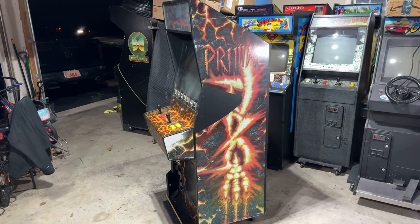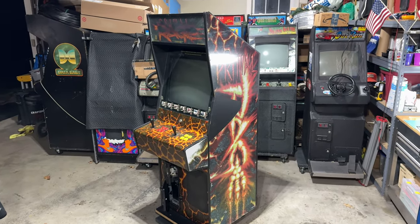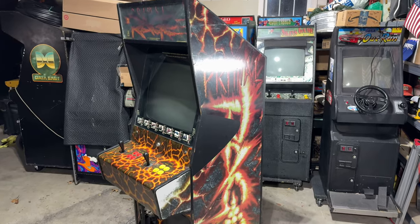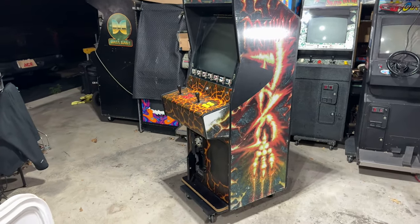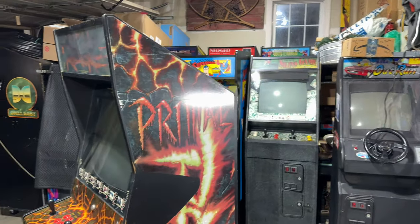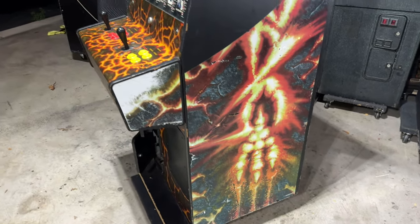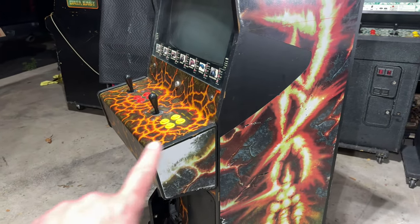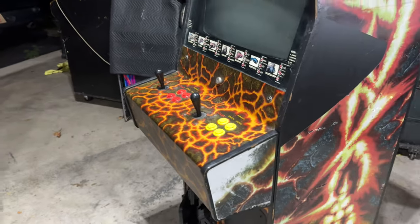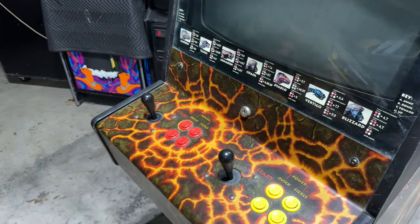Here we are off the truck and in the garage. Primal Rage made it home in good shape and I am very excited to tear into this thing. We tested it out at the seller's house and everything seemed to be working just fine, so I think this is going to wind up being a mostly cosmetic restoration. The cabinet is in pretty good shape overall. Part of the side art is missing — a big chunk has been taken out — and it's definitely a bit worn with some bumps, bruises, and scratches.